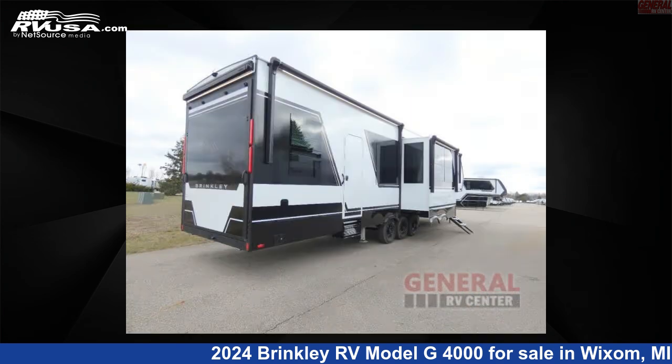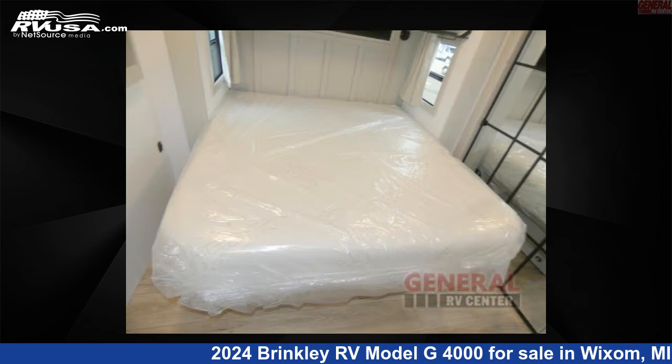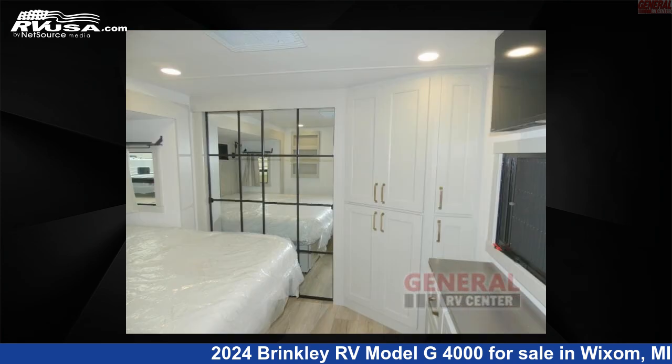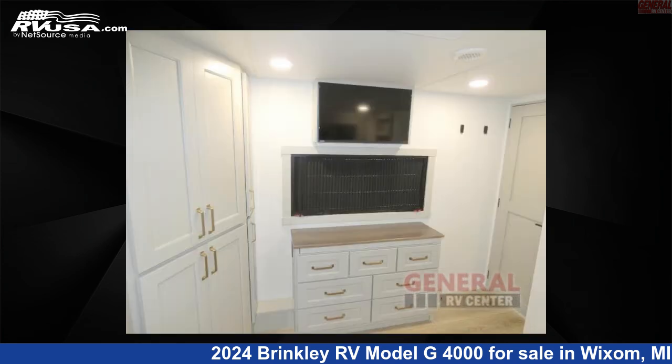This new Brinkley RV is 45 feet 0 inches in length and features sleeps 8, slide out, and 150 gallons fresh water capacity. The floor plan layout of this toy hauler features bath and a half, front bedroom, kitchen island, loft, and two entry and exit doors.